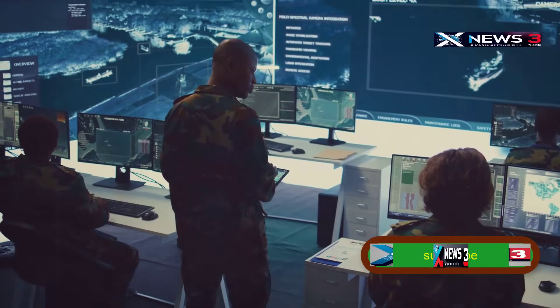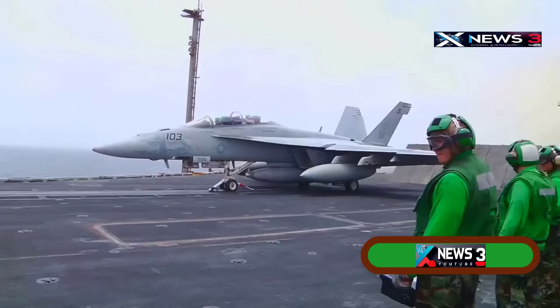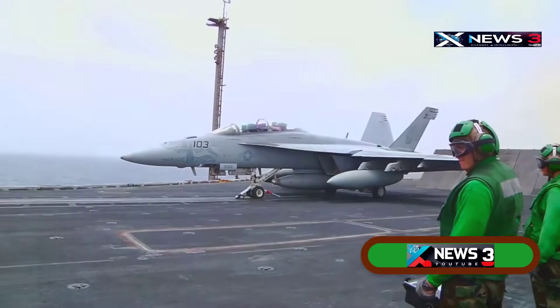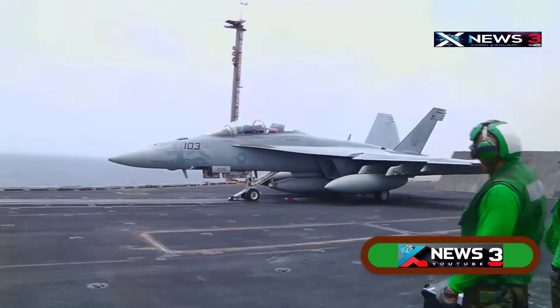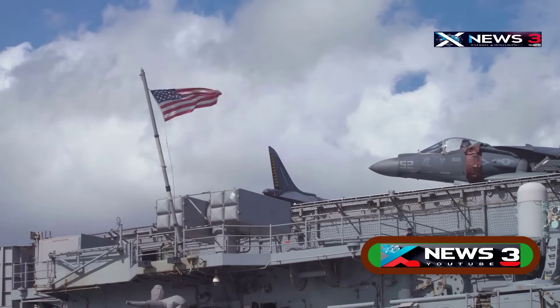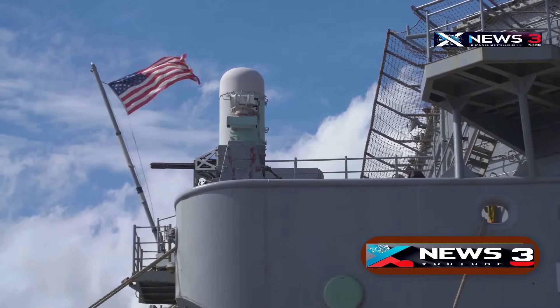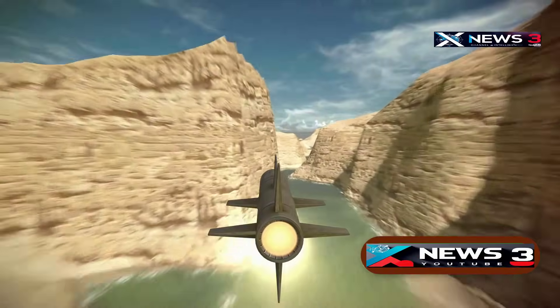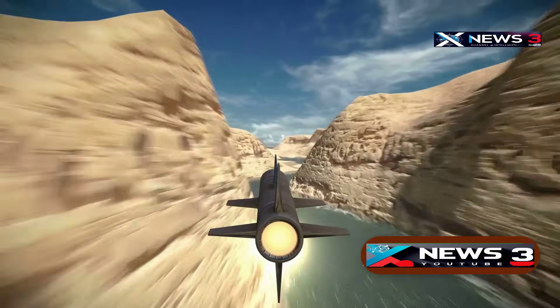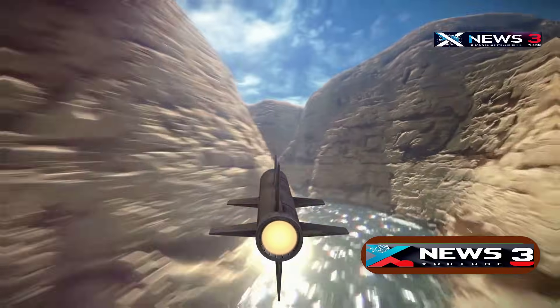It's more automated than any carrier before it, reducing crew size and speeding up response times. Its aircraft elevators are quicker and smoother, helping launch more missions per day. The USS Gerald R. Ford isn't just a ship — it's a message. The US Navy is preparing to dominate a rapidly changing battlefield. But to stay ahead, it needs innovation, raw power, and weapons that can counter 21st-century threats.